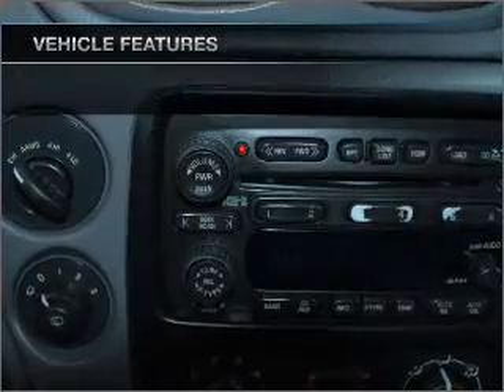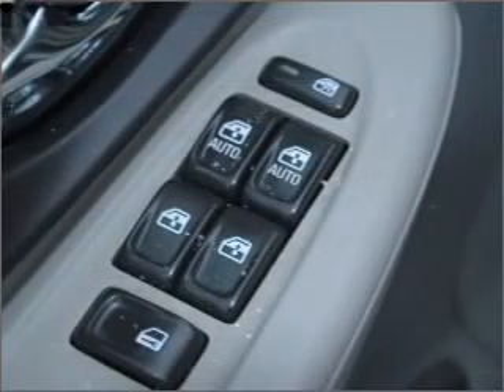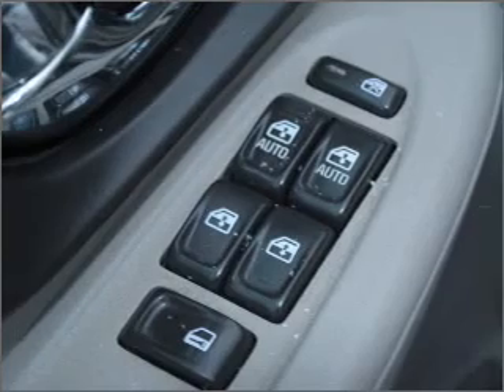Air conditioning. Power door locks. Power windows. Power steering. Cruise control. Power mirrors. An AM FM stereo with a CD player. An adjustable tilt steering wheel.